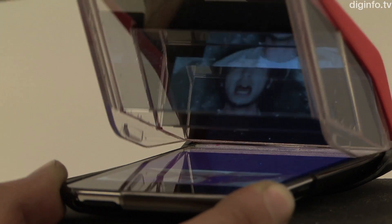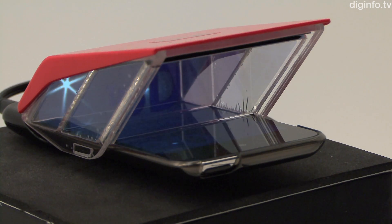i3DG, which was exhibited as a jury recommended work at the 14th Japan Media Arts Festival, is a device which enables 3D content to be viewed on the iPhone and iPod Touch.